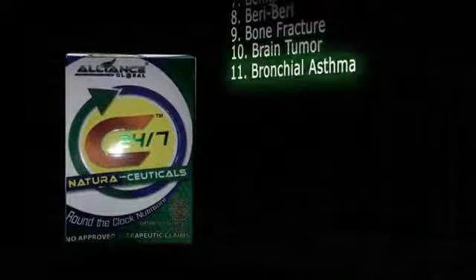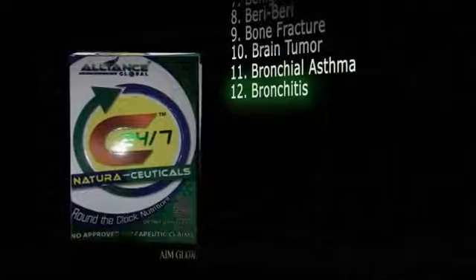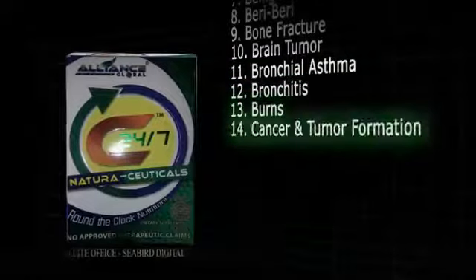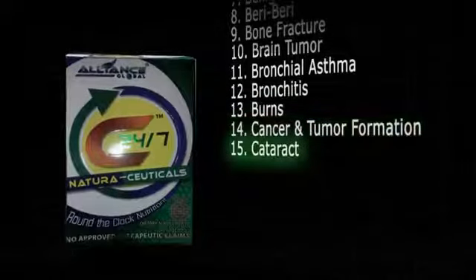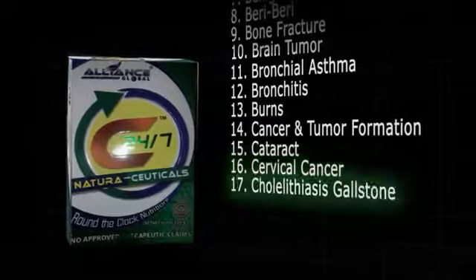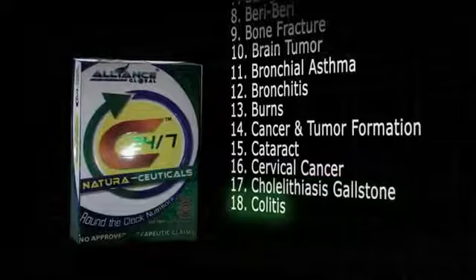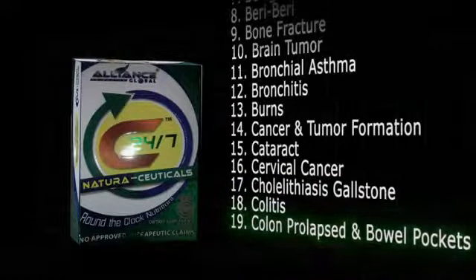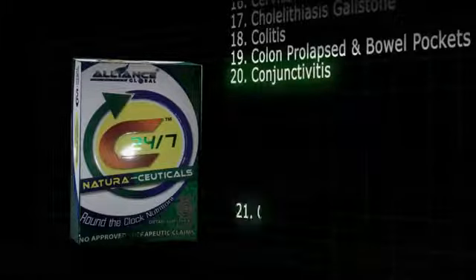11. Bronchial asthma. 12. Bronchitis. 13. Burns. 14. Cancer and tumor formation. 15. Cataract. 16. Cervical cancer. 17. Cholelithiasis gallstones. 18. Colitis. 19. Colon prolapsed in bowel pockets. 20. Conjunctivitis.